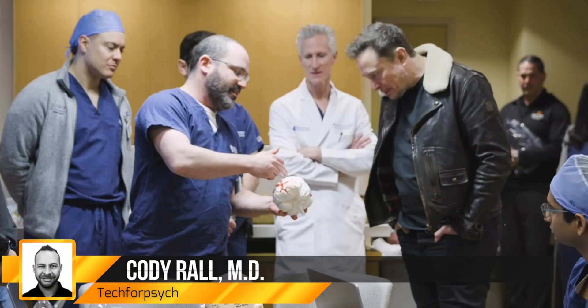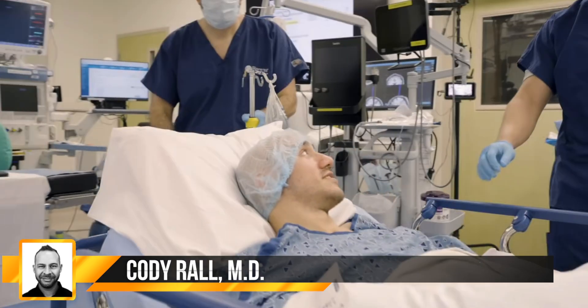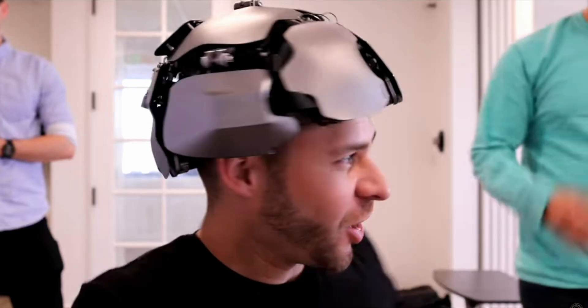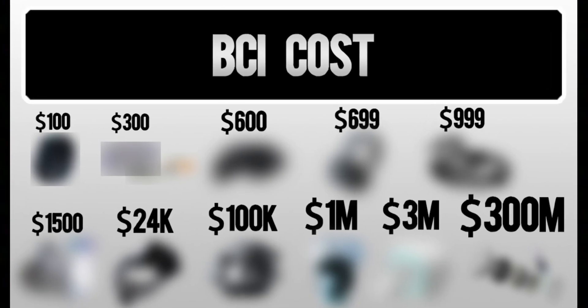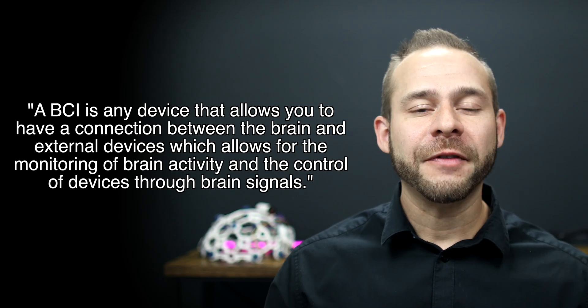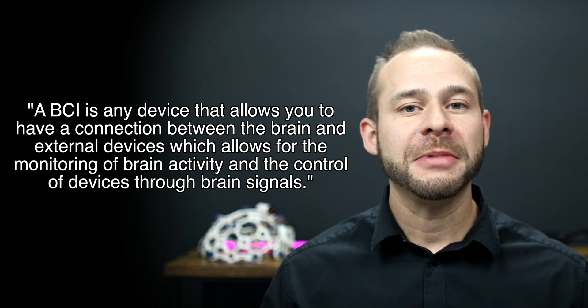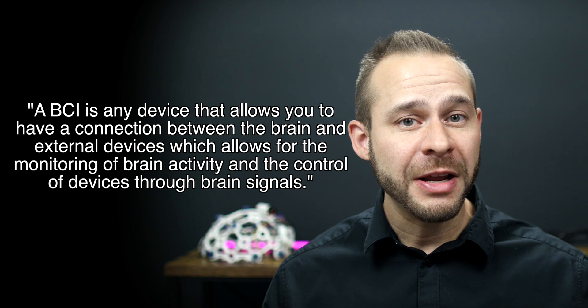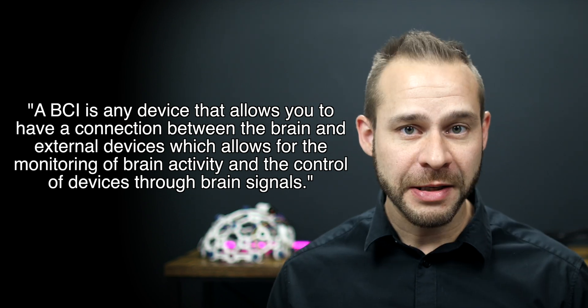With Elon Musk's company Neuralink getting a ton of coverage in recent weeks, people naturally have a lot of questions about brain-computer interfaces in general. I've been working with various types of brain-computer interface devices for the past 10 years, and people are often surprised to find there's a lot of variation in these devices right now, both in price and in capabilities. My favorite definition of a brain-computer interface is any device that allows connection between the brain and external devices, enabling monitoring of brain activity and/or control of devices through brain signals.